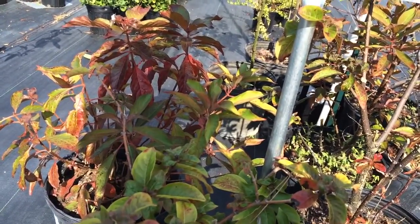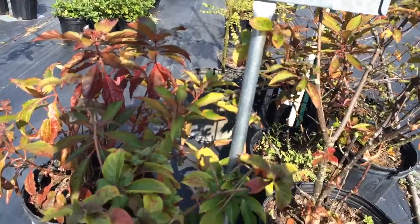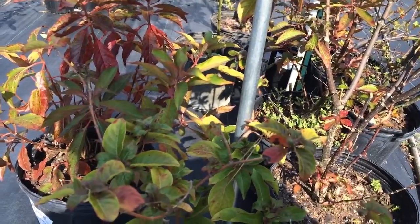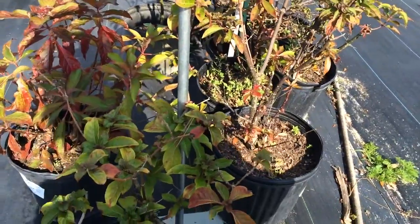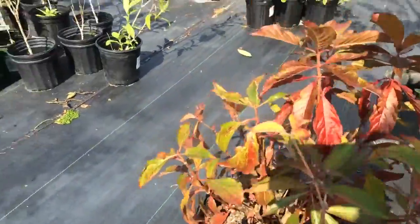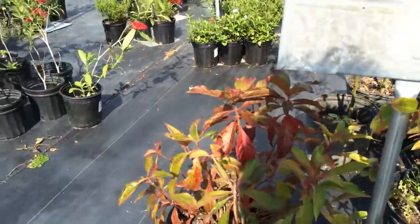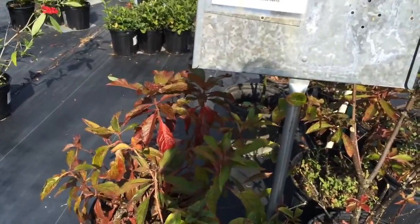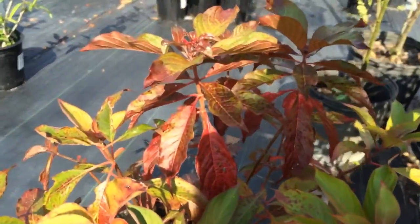Here we have the firebush. The taxonomy is Hamelia patens. They can grow up to twelve feet tall and are densely branched, multi-stemmed large shrubs or small trees with evergreen green and burgundy-red leaves. They have red and yellow flowers and attract butterflies, birds, and hummingbirds. They reseed readily — the firebush.